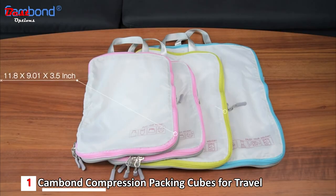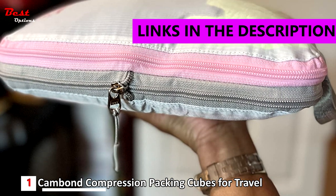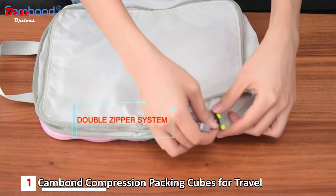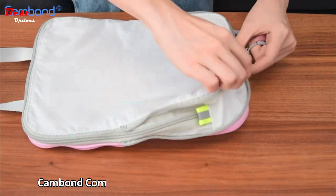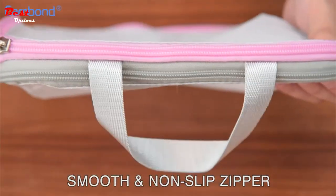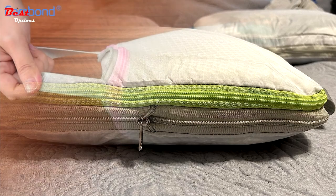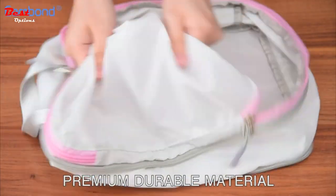The first product is the Kanban Compression Packing Cubes for Travel, priced affordably at approximately $25 — a game-changer for any globetrotter. With a double-zipper system, these packing cubes ensure easy access and hassle-free packing. The smooth, non-slip zippers glide effortlessly, allowing you to organize your belongings with speed and precision. Designed with practicality in mind, these cubes feature a reinforced handle for a sturdy grip, and are crafted from premium, durable materials built to withstand the rigors of travel.